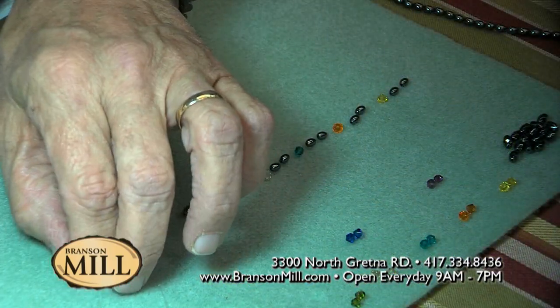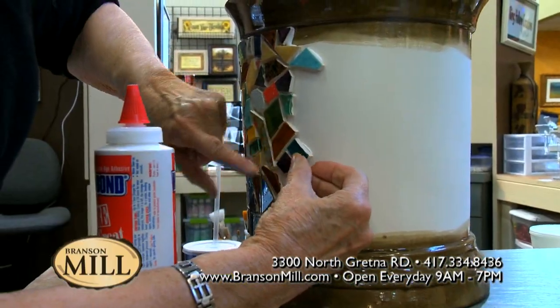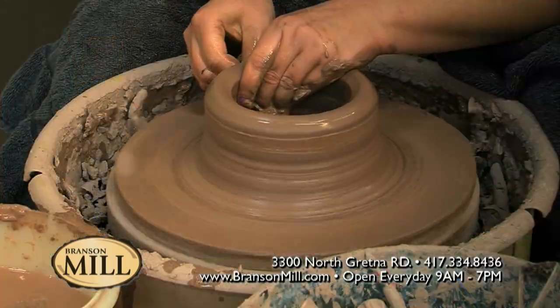I would like to invite each and every one of you — while you're in the city of Branson, be sure and swing by and visit us at the Branson Mill Craft Village. We have several crafts. We have live demonstrators here on hand, such as scroll sawing, mosaic artists, leather crafts, pen turning, silversmith, water coloring, and we also have pottery.